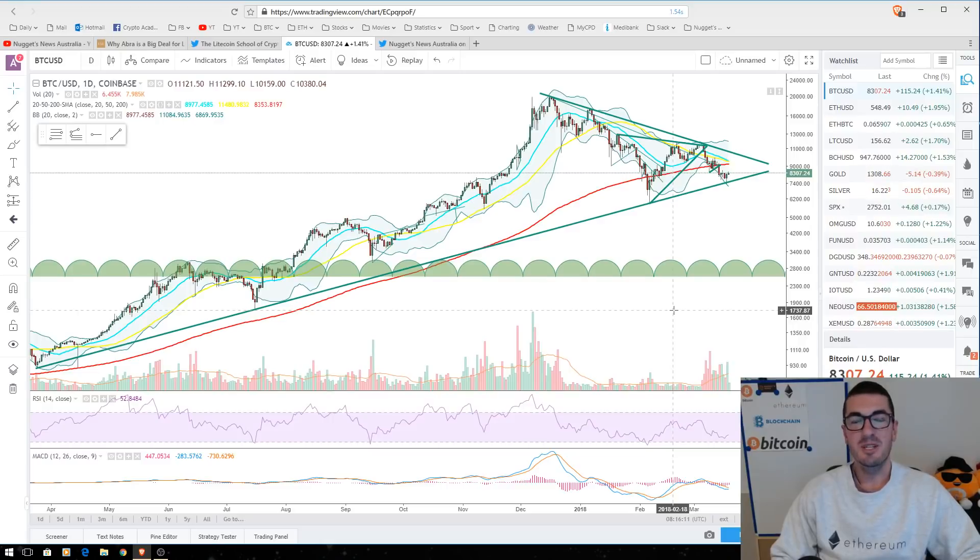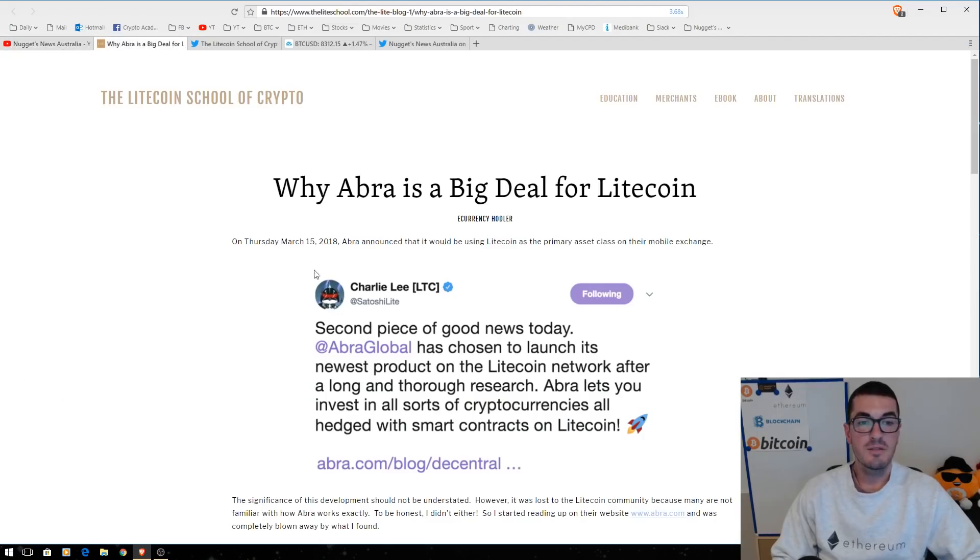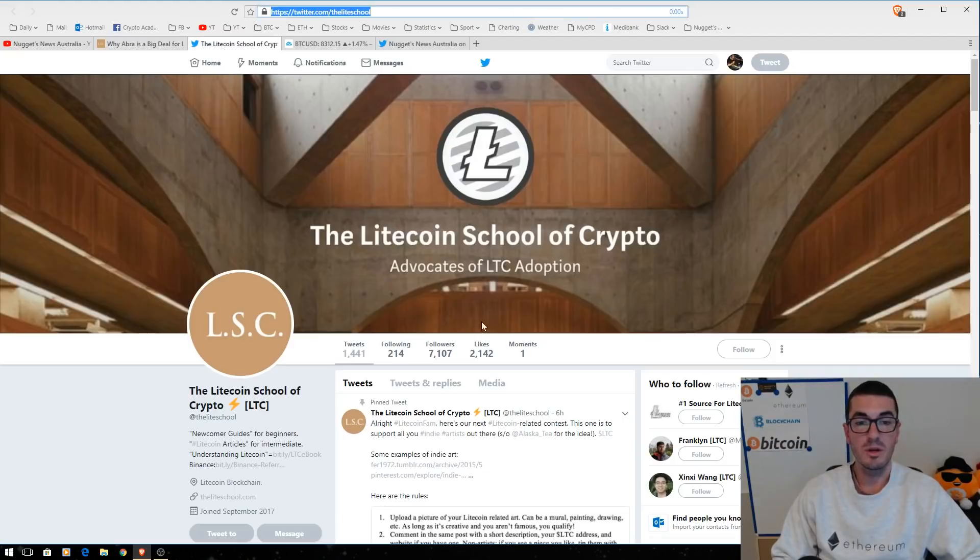Hi guys, thanks for tuning in to another episode of Nuggets News. In this week's technical analysis, we'll check out the big three, as well as a couple of altcoins that had some big moves on the good news we had this morning. Before we dive into that, I just want to give a big shout out to one of the articles I referenced in my most recent video about why the Arbor app is so significant. This is a fantastic article that I used and failed to mention at the time. So thanks to the Litecoin School of Crypto — check out the articles, he does great work, and give him a follow on Twitter as well.